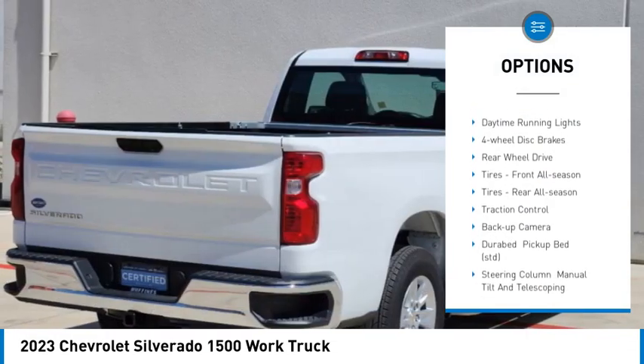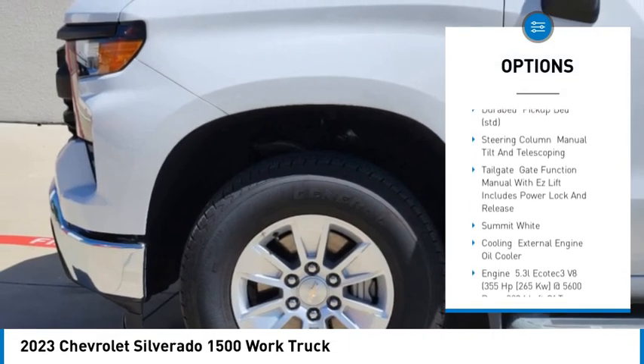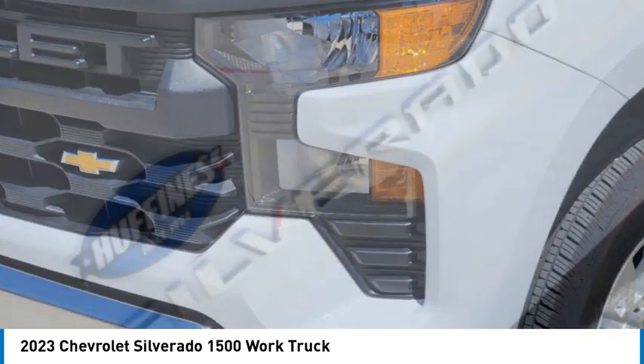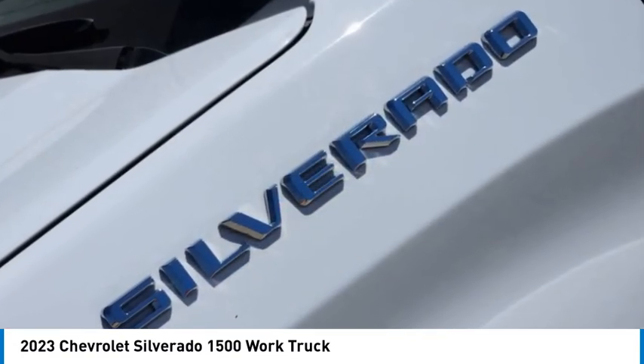Heated mirrors, stability control, tire pressure monitor, daytime running lights, four-wheel disc brakes, rear-wheel drive, front all-season tires, rear all-season tires, traction control, backup camera.